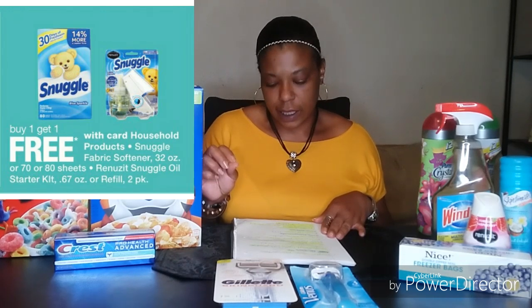Next we have the Snuggle fabric softener — the 32-ounce liquid, the 70 to 80-count sheet boxes, and the Renuzit Snuggle oil starter kits. The refill two-packs are also included. Those are going to be buy one get one free this week. The starting price at my store was $4.99, but you can use points and register rewards on this deal to lower your out of pocket further.